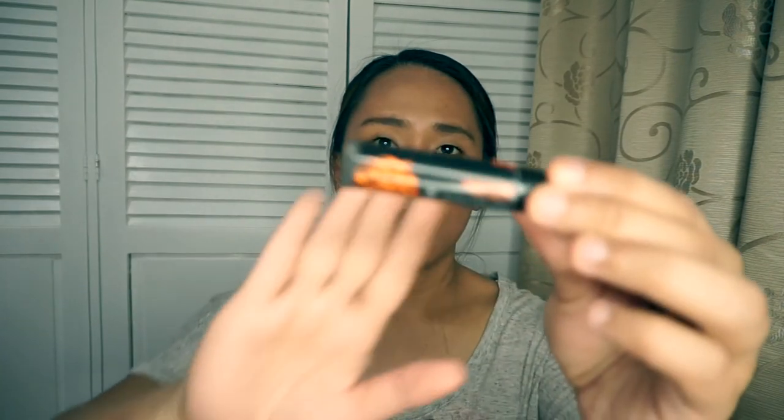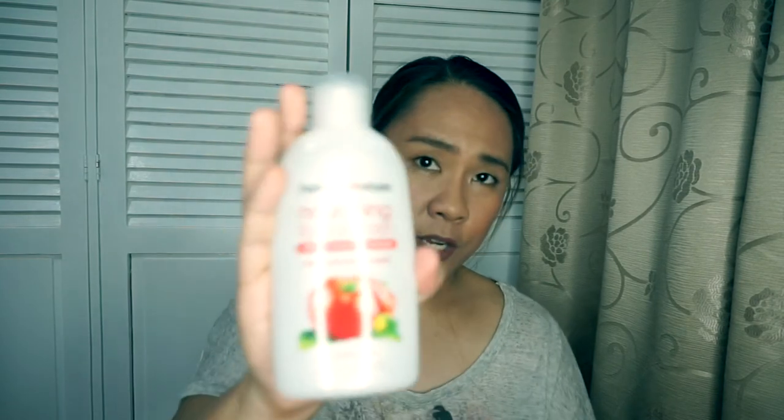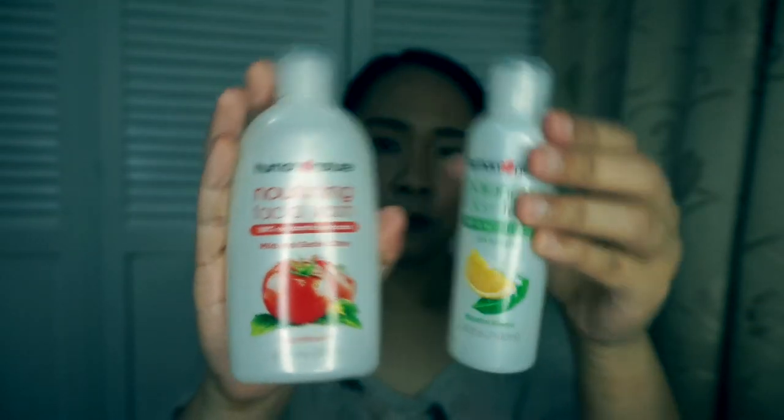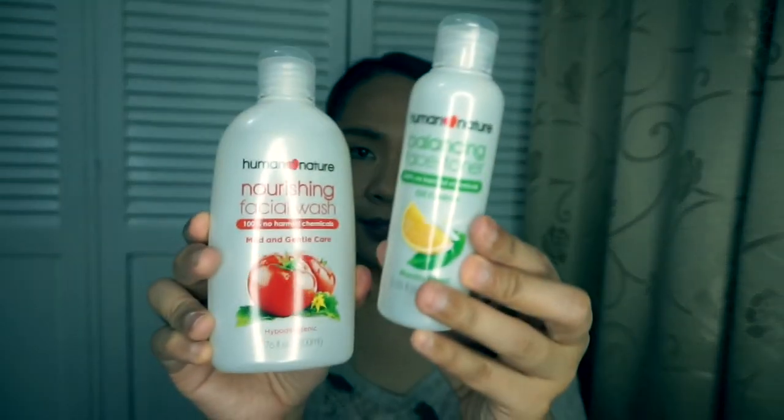I also have the Human Nature Tinted Lip Balm in the Island Kiss shade. I also have the Nourishing Facial Wash and the Balancing Toner. For their facial wash and toner, they have three variants: nourishing for normal skin, balancing for oily to combination skin, and hydrating for dry skin. I got the nourishing facial wash and the balancing toner.